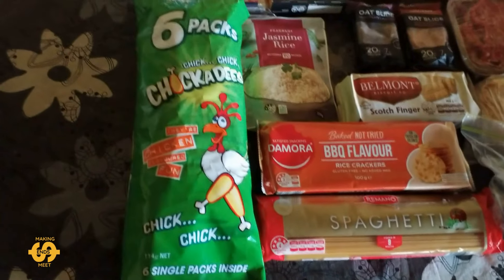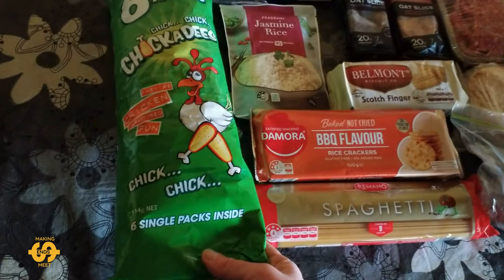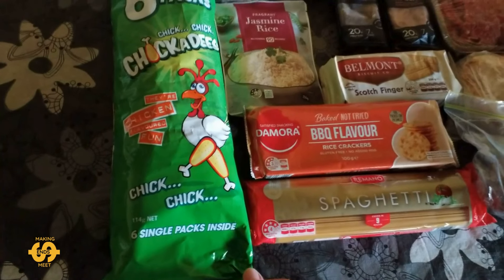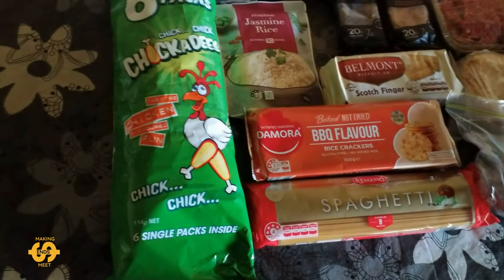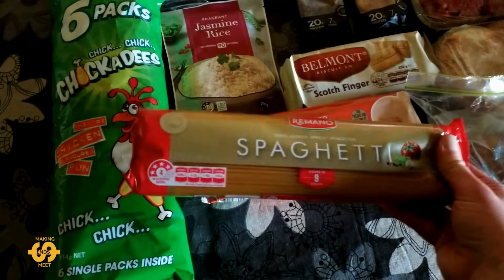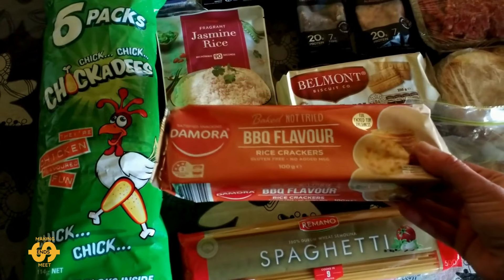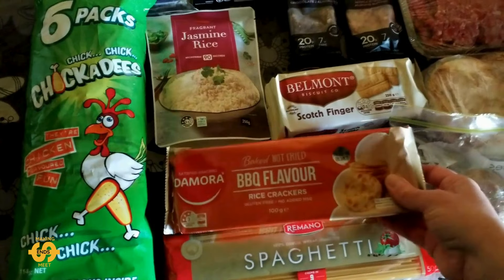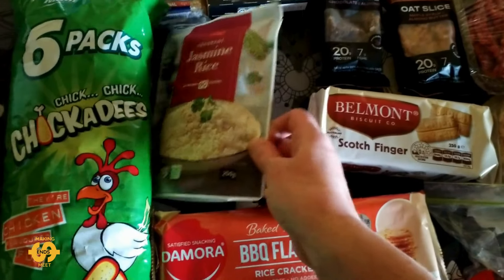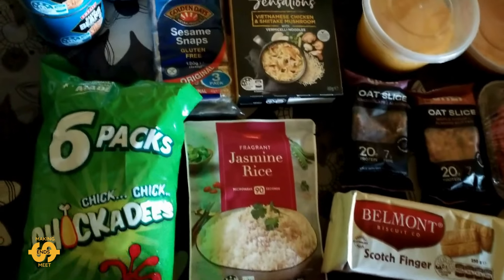So here's what I was so fortunate to pick up today. Firstly, there's some chickadees — a six-pack of little savoury chip sort of things. My kids came along with me today, so that's why we ended up with the packet of chips. They'll enjoy eating those as a treat. There's also some spaghetti in the grocery items, a packet of barbecue-flavoured rice crackers — we've been getting those the last couple of times — and some scotch finger biscuits. And there's some microwave-ready jasmine rice pouches, which are so handy and make for an easy dinner.